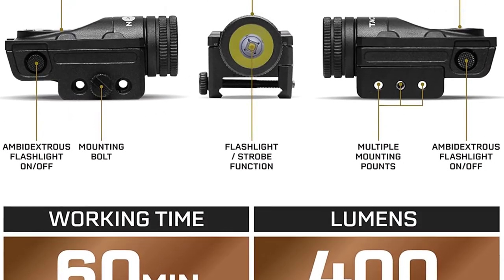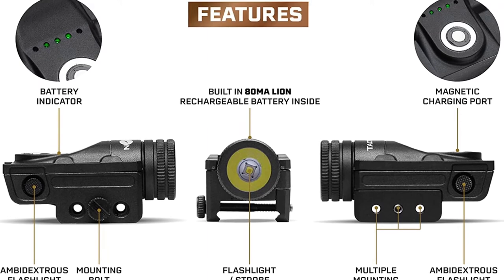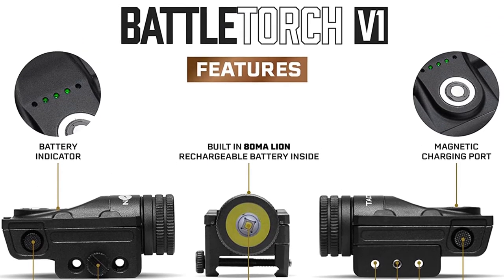Thankfully, this pistol light is still a great option for most pistol users, as it comes included with a lifetime warranty.